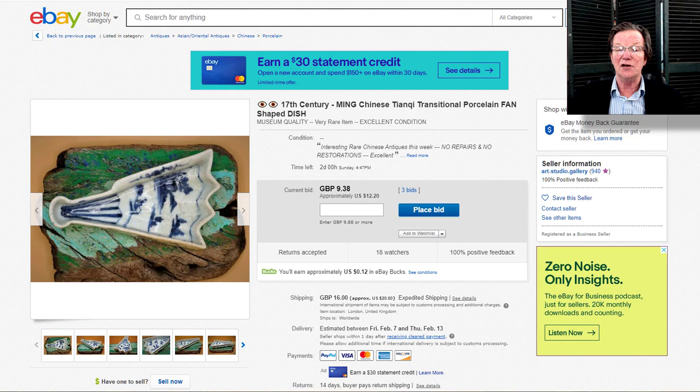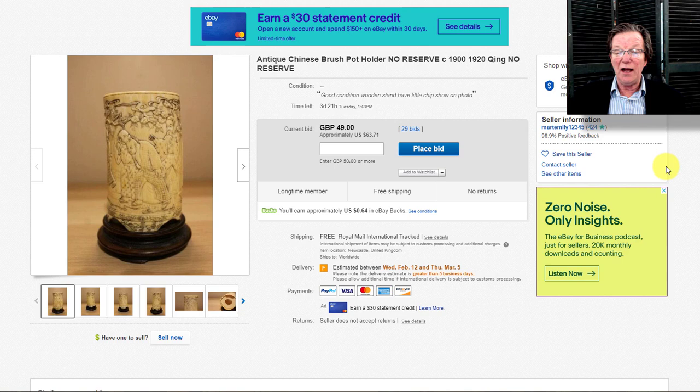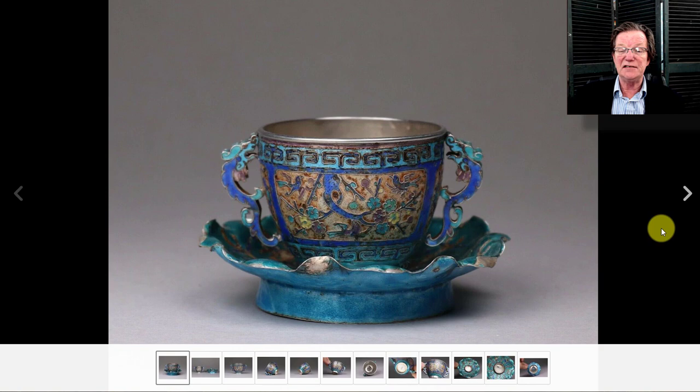If you're in the EU and like good ivory, there's a nice ivory brush pot with low relief carving — the seller says 1900–1920, but I think it's older based on the smoothness of the carving and the way the faces are done. It closes on Tuesday, currently at $63, but this should be a $500–$700 brush pot. Note: I would not recommend bidding on this if you're in the US.